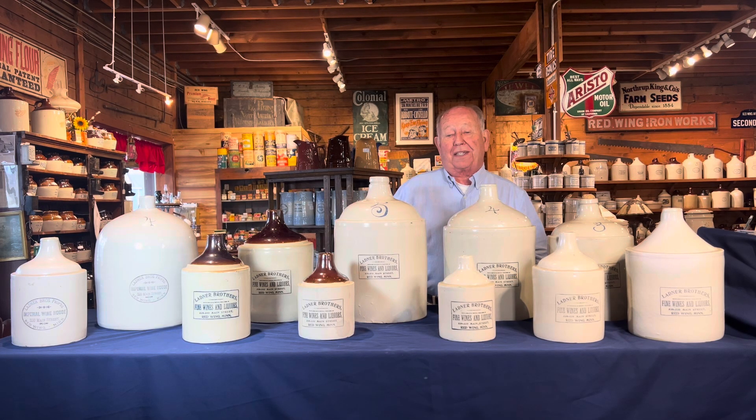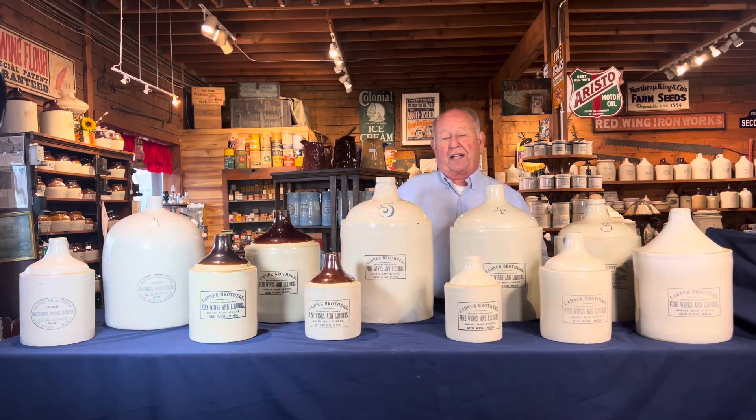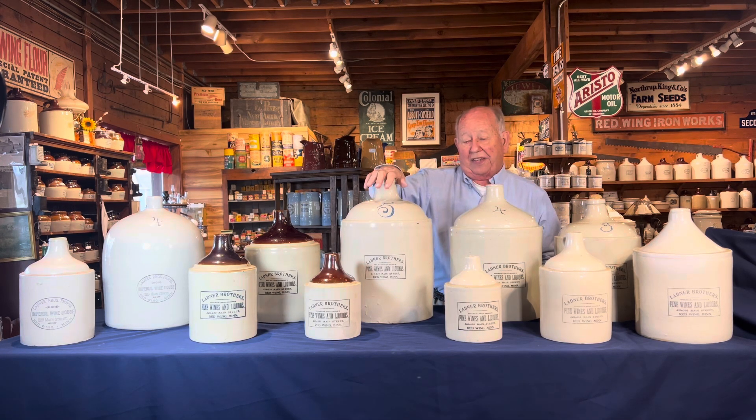Larry's Jugs Shop Talk number 70. Larry Peterson from Larry's Jugs. Today we're going to be talking about Ladner Brothers liquor jugs. Ladner Brothers probably has the largest set of liquor jugs — it starts from a quart and goes up to a five gallon. Today we're going to look at all but one of them, starting with the half gallon, the gallon, the two gallon, the three gallon, the four gallon, and the five gallon.